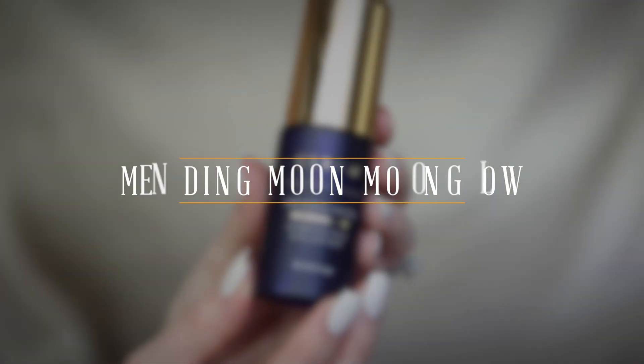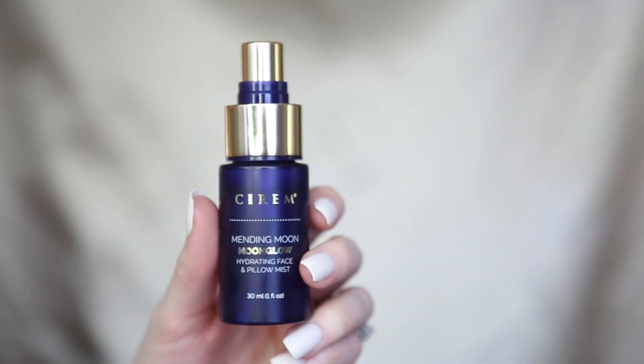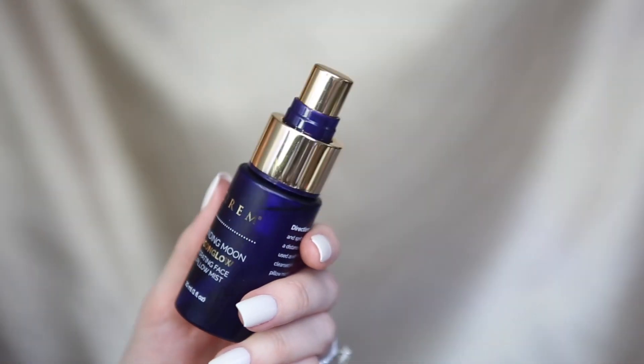The first product I'm trying today is the Mending Moon Glow — it's a hydrating face mist and pillow mist. You use it on cleansed skin as a toner, and a toner just restores the balance of your skin. I love the idea of spraying this on your pillow as well — I'm going to do that tonight. For now, just spray it from a distance with your eyes closed. It has just a light scent; it's very refreshing.